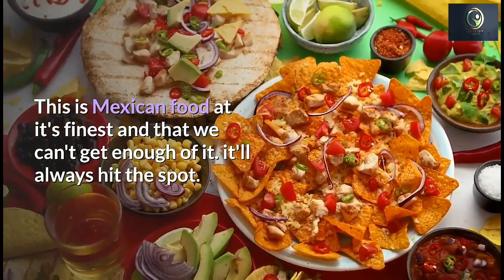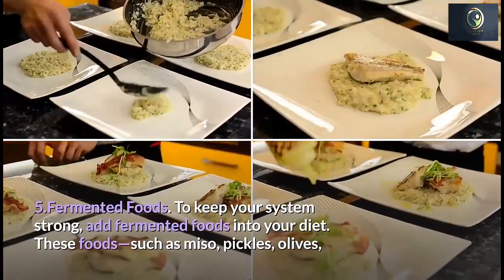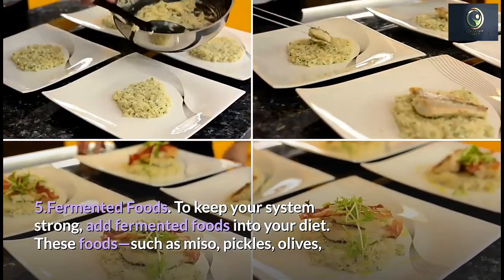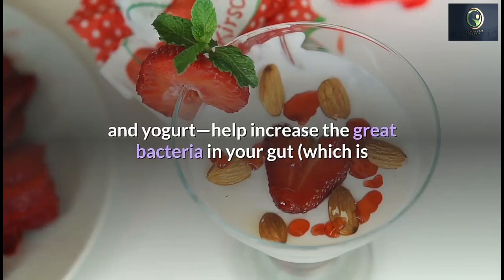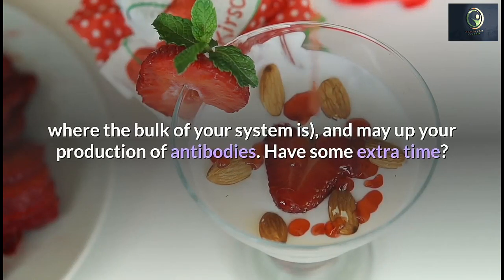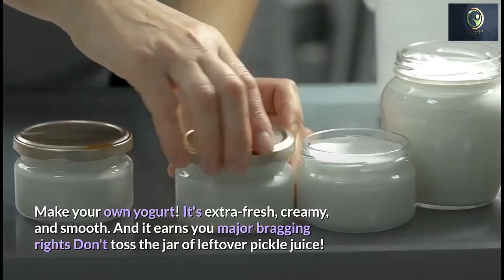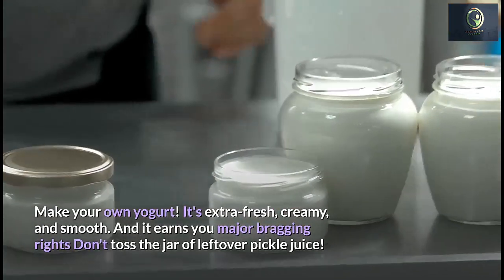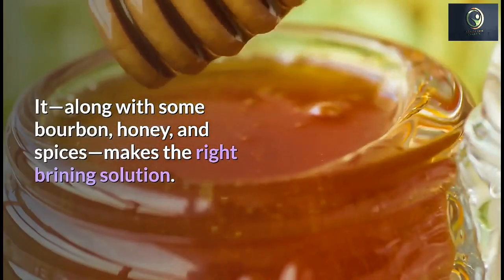Number 5: Fermented Foods. Add fermented foods into your diet. Foods such as miso, pickles, olives, and yogurt help increase the good bacteria in your gut, which is where the bulk of your immune system resides, and can boost your production of antibodies. You can make your own yogurt for an extra fresh and creamy option, and don't toss leftover pickle juice — combined with bourbon, honey, and spices, it makes a great brining solution.